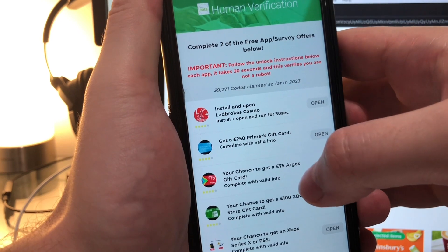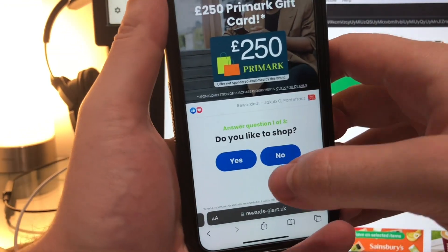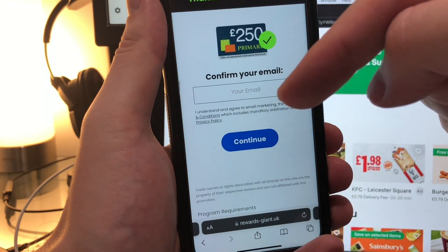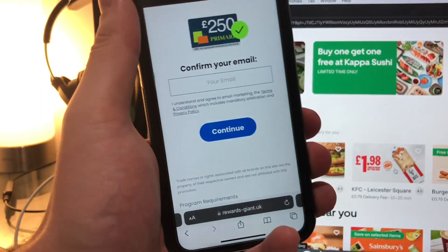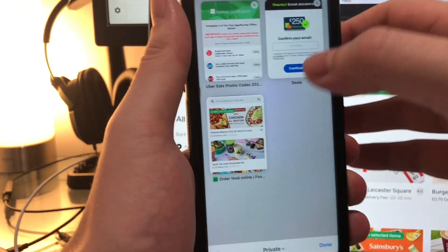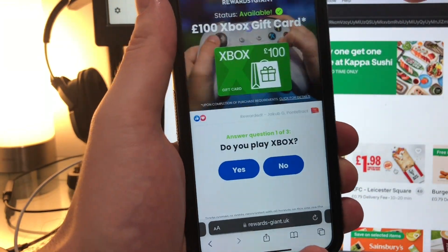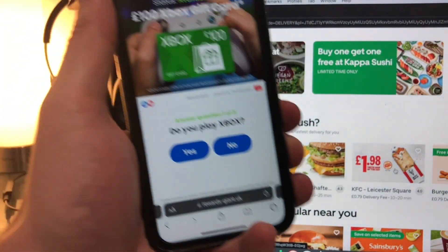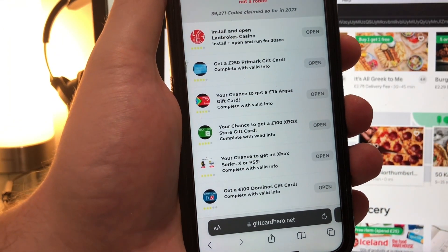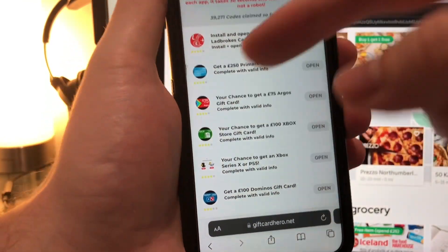So we've got a list of apps and surveys — they're all completely free and they take about 30 seconds to complete. I'm going to click on this Primark gift card, this looks like a survey. Wait for it to load up, answer the quick questions, and now I'm going to enter in my email address. You've got to make sure you put in your correct info because this verifies you're a real person. I'm going to choose a second one as well and complete both of these.